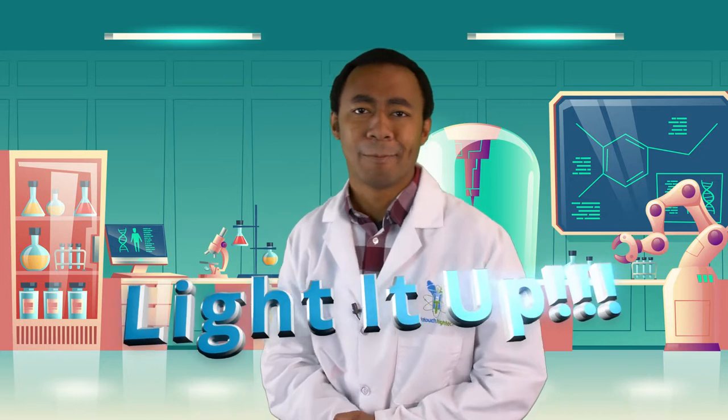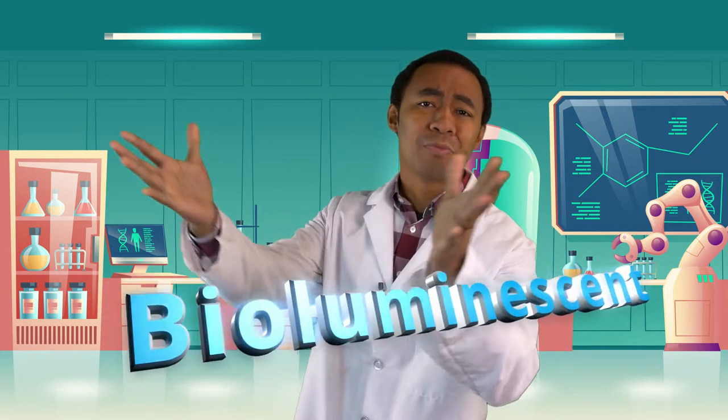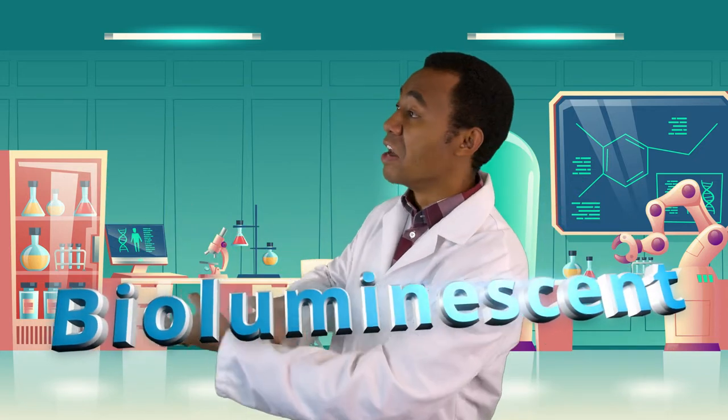Welcome, we're going to light it up! The title of today's program is 'Lighting It Up,' where we're going to be talking about things that are bioluminescent in nature. But before we start talking about that, grab the bag.